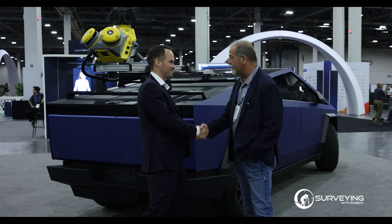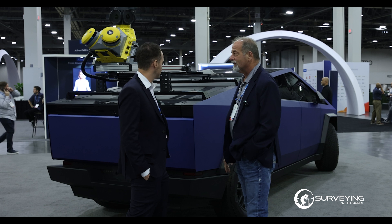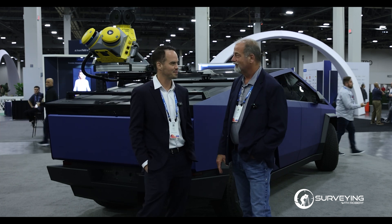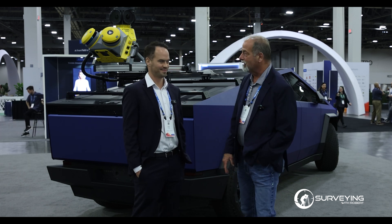We're excited about the new release of the MX60 here, and there are big things coming on the software side too. If anyone has questions, feel free to reach out. Thanks for having me.